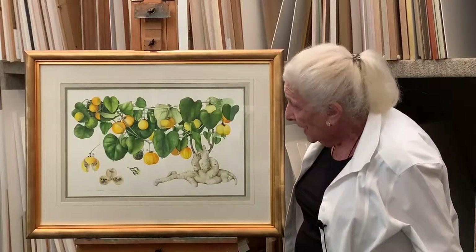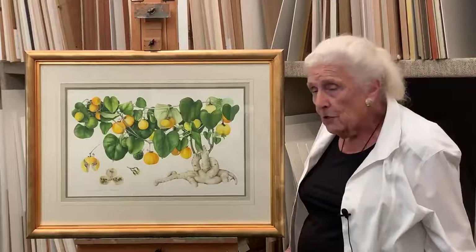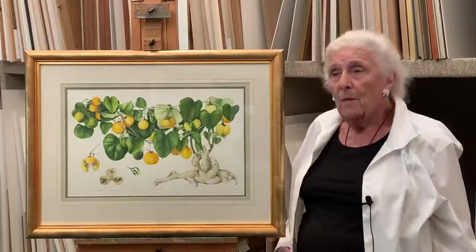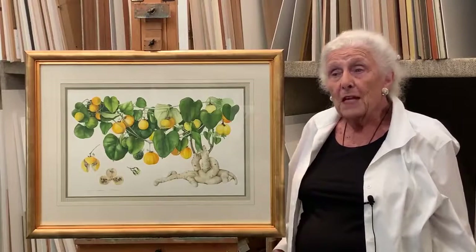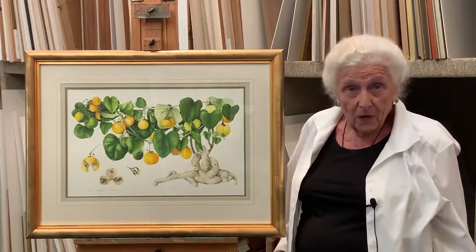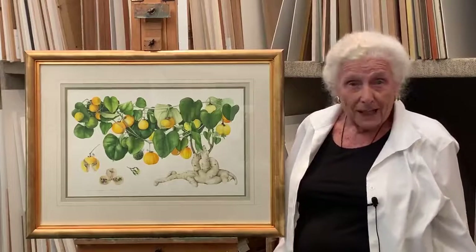I found it intriguing. I like the unusual shape, and I've been going back to those glass houses to see if it's flowering or fruiting ever since. No luck, I'm afraid.